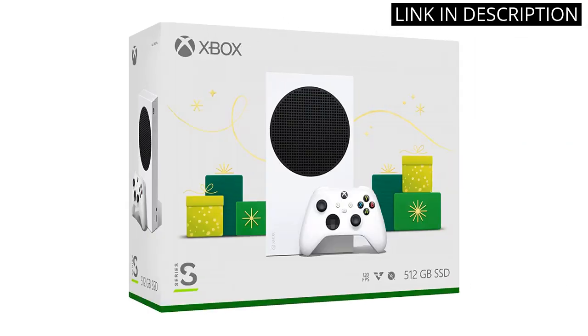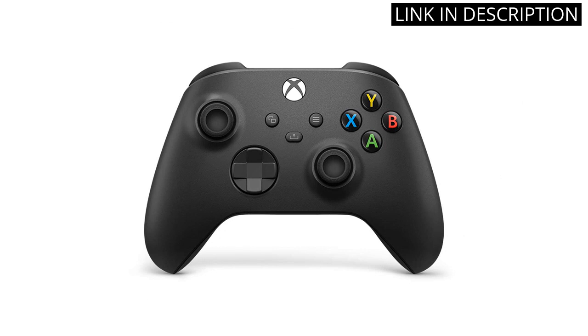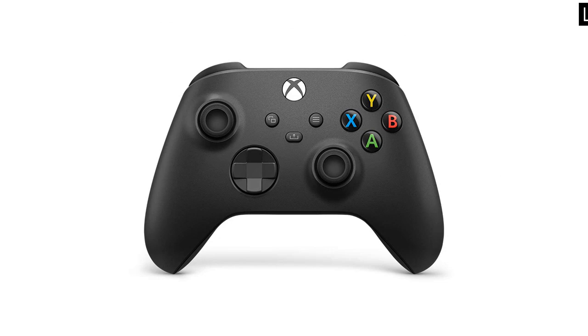The bundle came with everything I needed to get started, including a charging cable for the controllers. Overall, I highly recommend the Xbox Series S bundle to anyone looking for a next-generation gaming experience at an affordable price.